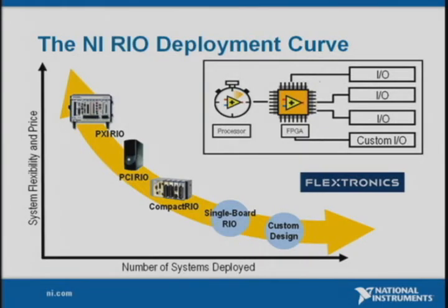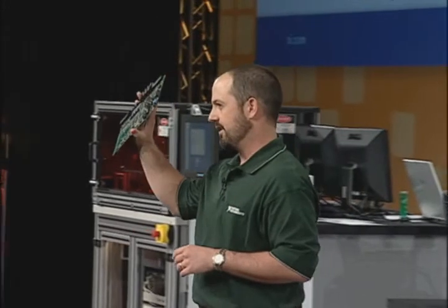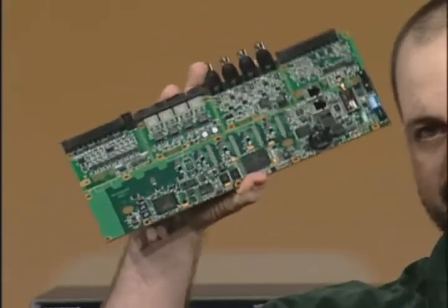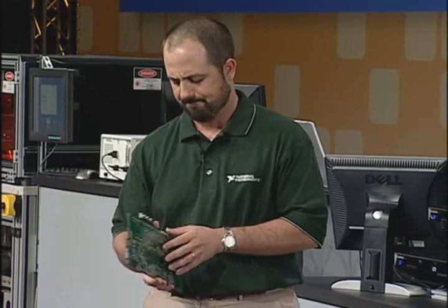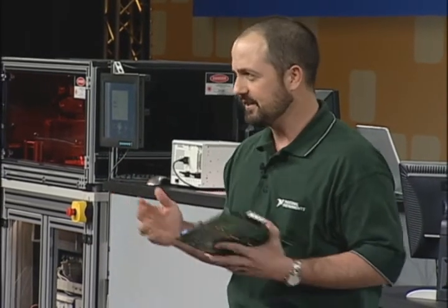Additionally, NI is partnering with contract manufacturer Flextronics to create a low-cost, custom integrated solution for extremely high-volume machines and devices. I hold in my hand a custom circuit board built by Flextronics that has our processor, FPGA chip, and C-Series IO circuitry all built into the same board. Because it uses the same RIO architecture, this will run all the same software — and I'm just fooling with you, Tim. This is the same RIO architecture, so engineers like Jeff can design and prototype on PXI, PCs, or CompactRIO, and if they need to deploy in high volume, they have a variety of price-optimized options.